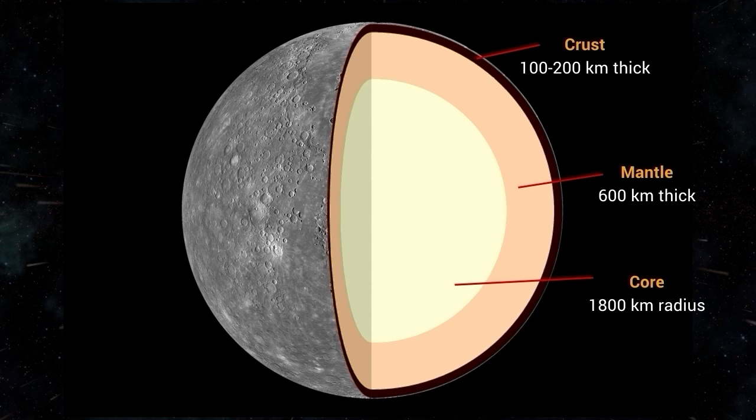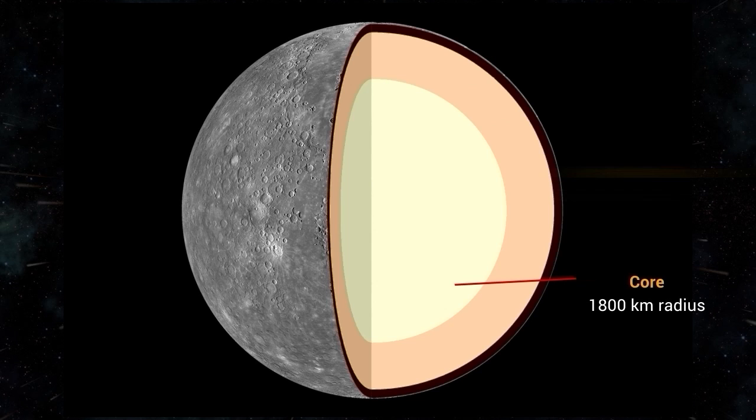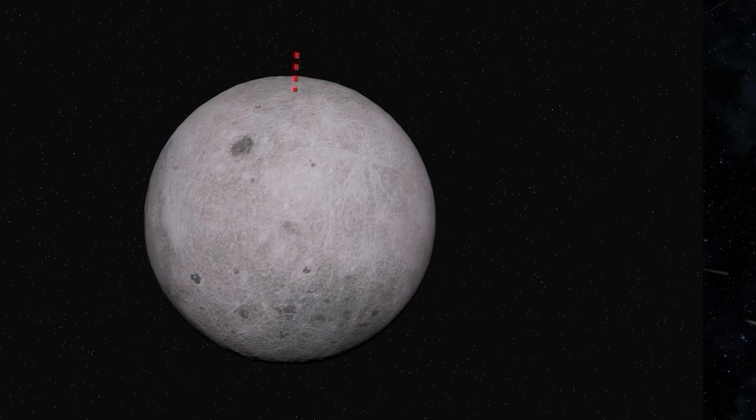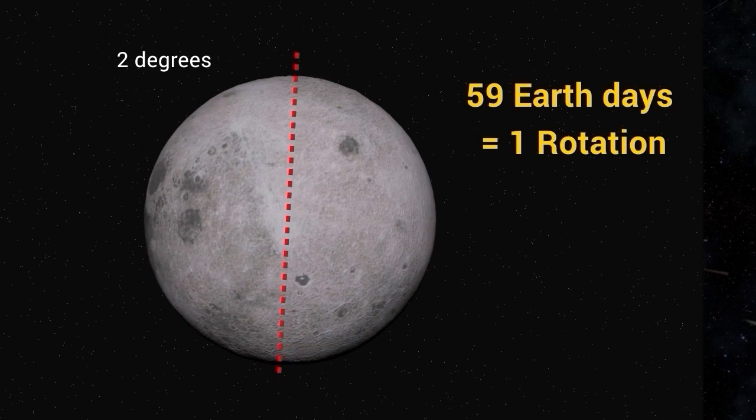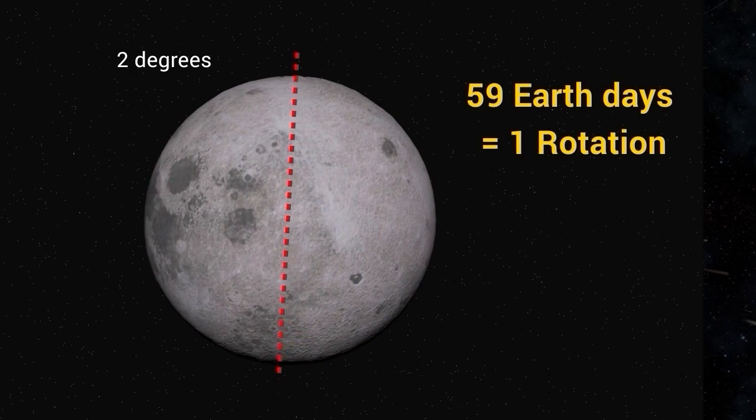Mercury has a thin atmosphere and is covered in craters. Mercury's axis is tilted at an angle of only 2 degrees, and it rotates very slowly on its axis, taking 59 Earth days to complete one rotation.